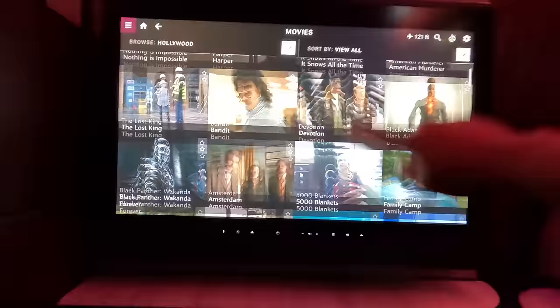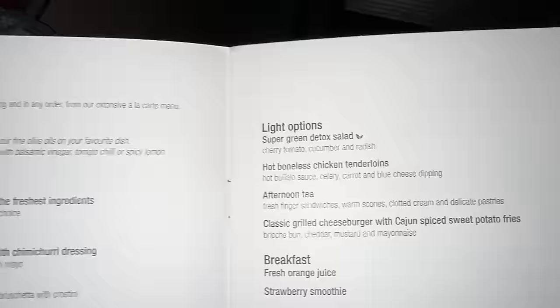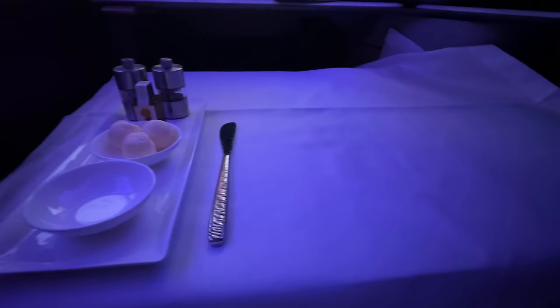So many movies — there's like a never-ending amount of movies. And the best part, if I remember correctly, Qatar doesn't have a set meal time. So you just order wherever you want to eat, whenever you want to eat it. Hopefully that's still the case. For appetizers, there's herb-crusted seared tuna. For main course, there's seared chili sea bass, herb-crusted rack of Australian lamb, paneer tikka, cheese plate dessert. For light options, there's a super green detox salad, hot boneless chicken tenderloins, afternoon tea selection, and a classic grilled cheeseburger with Cajun spice sweet potato fries. Try to order as soon as you get on board — otherwise, what you want may not be there.